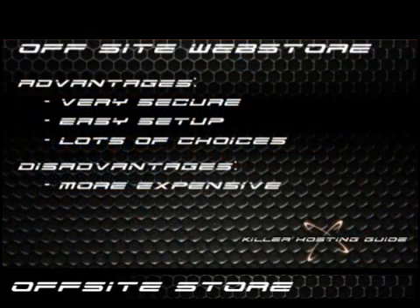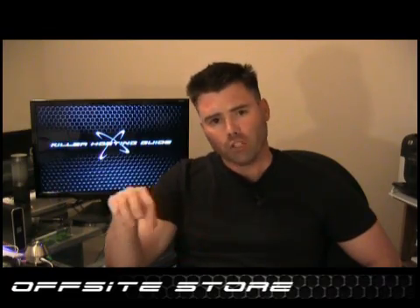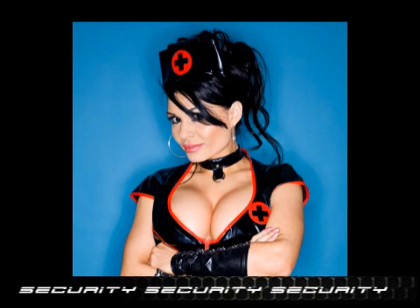The advantages are huge. First off, security. There is nothing more important about having an online store than security. When you host your store outside of your site, you're hosting it with a professional company that knows what they're doing when it comes to web stores. They're very good at security, and you gain that advantage by having it outside of your own site.